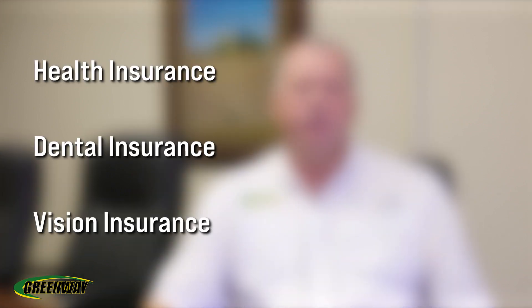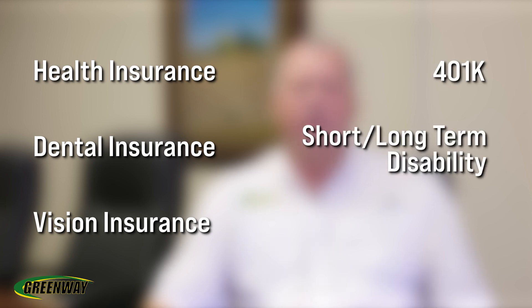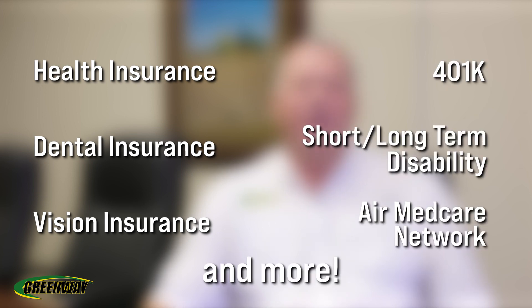Upon graduation, when you become a full-time technician with Greenway, you'll be eligible for employee benefits including major health, dental, vision, 401k, short-term and long-term disability, and also AirMedCare Network benefits.